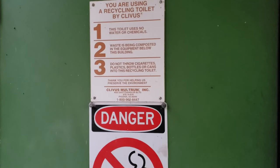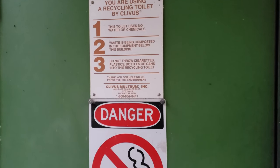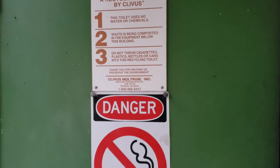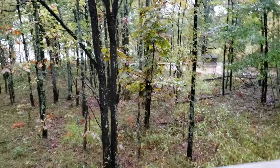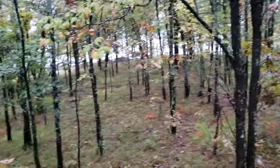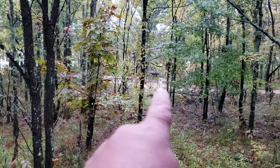Do not throw cigarettes, plastics, bottles, or cans into the recycling toilet. That's cool. It's also very dark and I don't see a lot. It doesn't stink in here though. Looks like one of those vault toilets, but I guess that's what you'd get if you're composting. Very pretty. It doesn't stink out here either. It's another fish cleaning station.